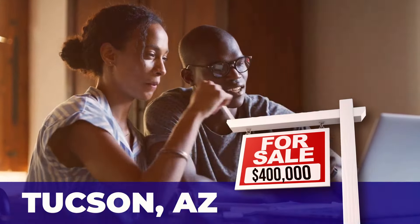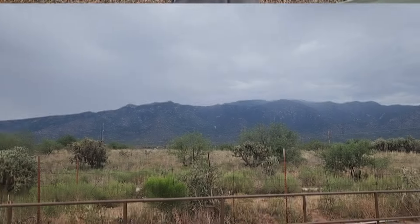Are you looking at new build home options under $400,000 in the Tucson area? In today's video, we're going to show you a builder that has homes in a beautiful area under $400,000 that might just suit your needs. Let's get to it.